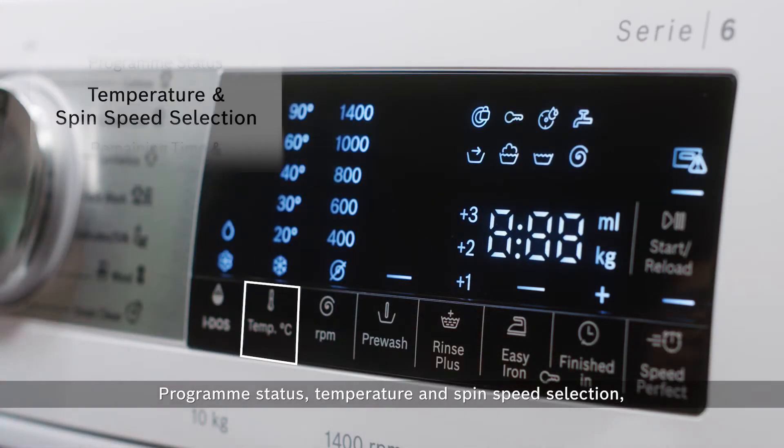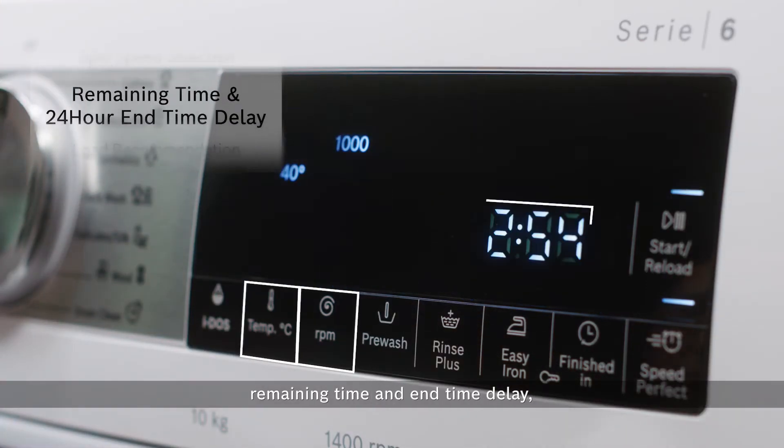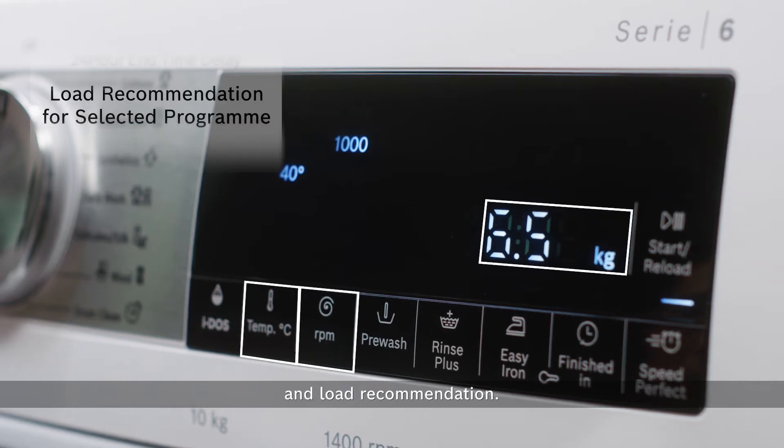Program status, temperature and spin speed selection, remaining time and end time delay, and load recommendation.